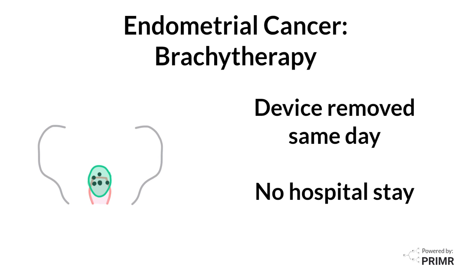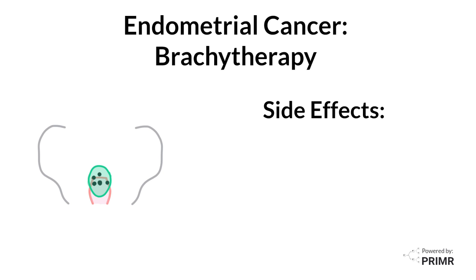All the treatments are given as an outpatient, so you come and go between each treatment. Usually the treatment is pretty well tolerated.